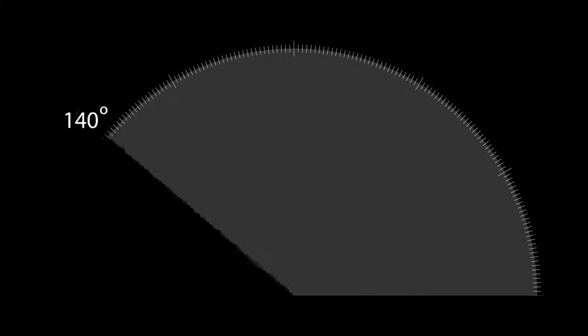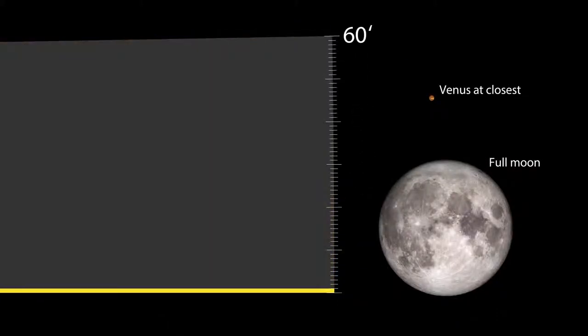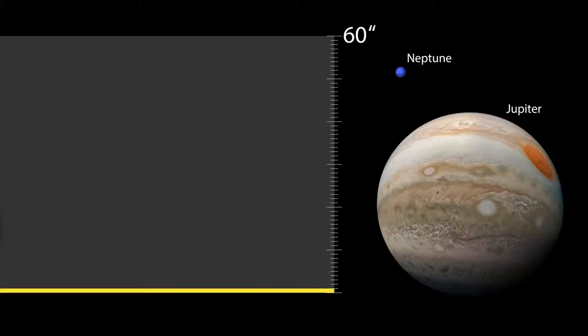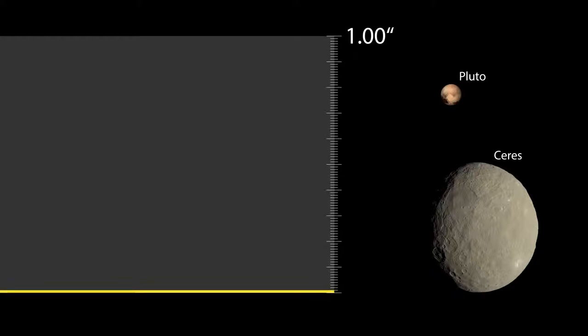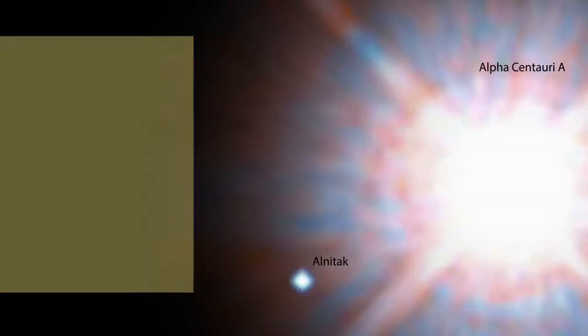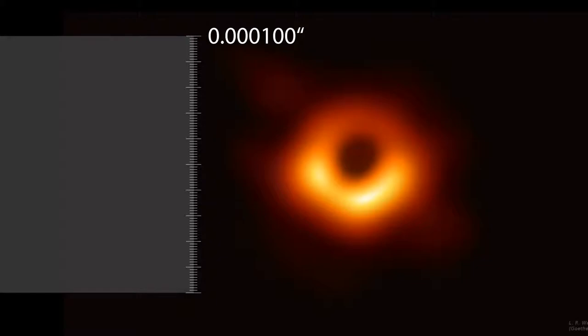That's the angle it makes on the sky. To understand what that means, take the whole sky and divide it into 180 degrees, then divide a degree into 60 arc minutes and an arc minute into 60 arc seconds. Divide an arc second into 100, and into 100 again, and into 100 once more. And that is the size of the black hole shadow — only about 40 micro arc seconds. It puts us at the very limit of what we are technologically capable of seeing.